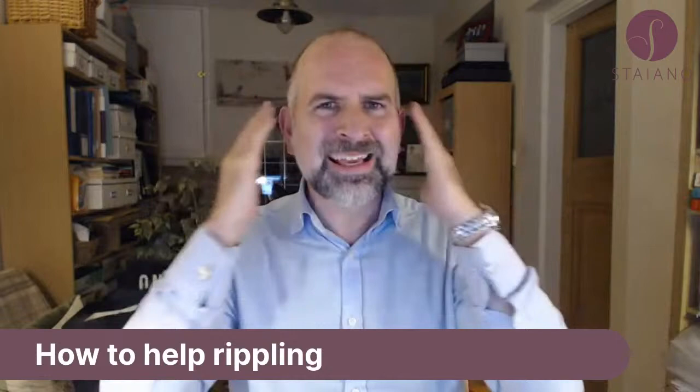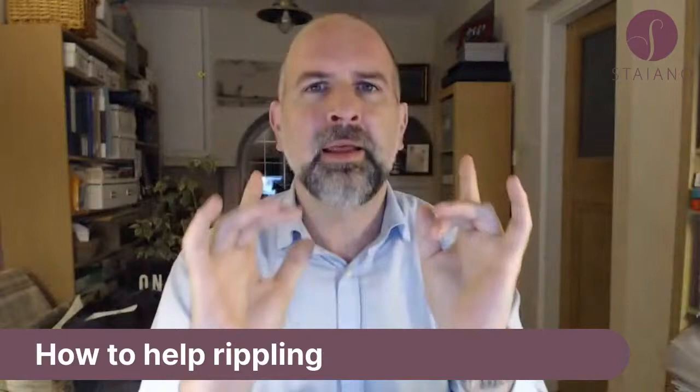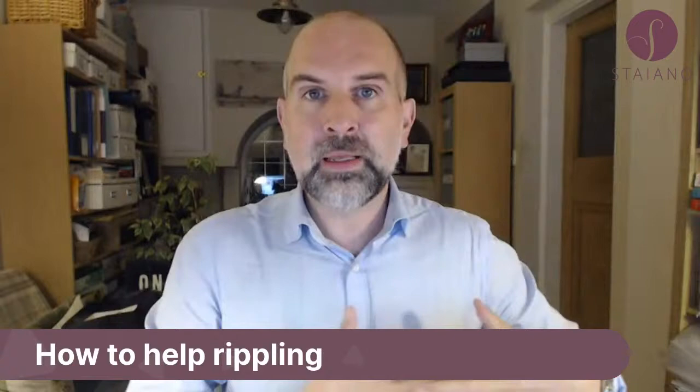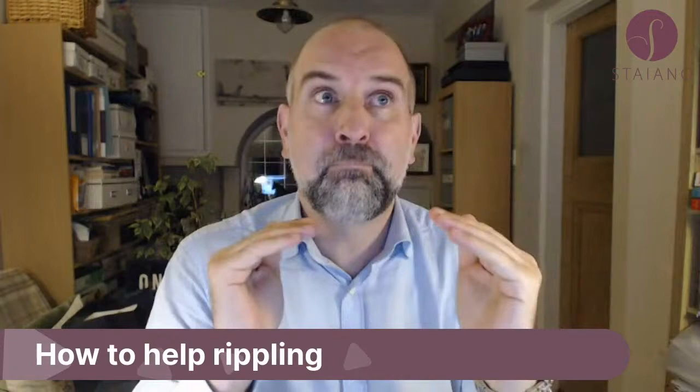You can't get more breast tissue — well, you can sort of, you can put on weight, but that's not very helpful. Or you can do fat grafting: inject some fat to get better covering over the implant. Fat grafting does carry risks of damaging the implant and introducing infection, so it's not without risk, but fat grafting is a good potential option for rippling.